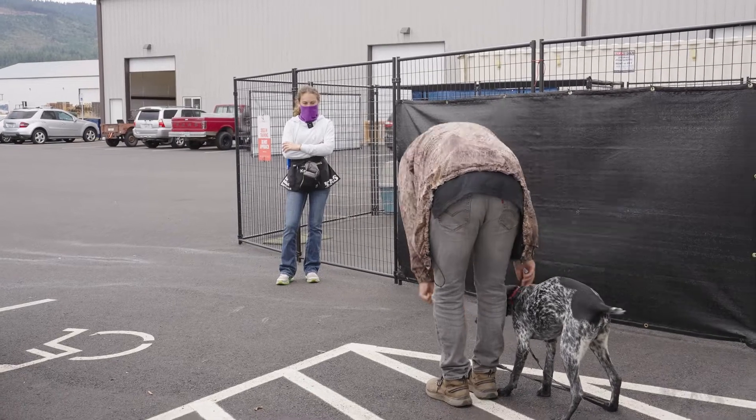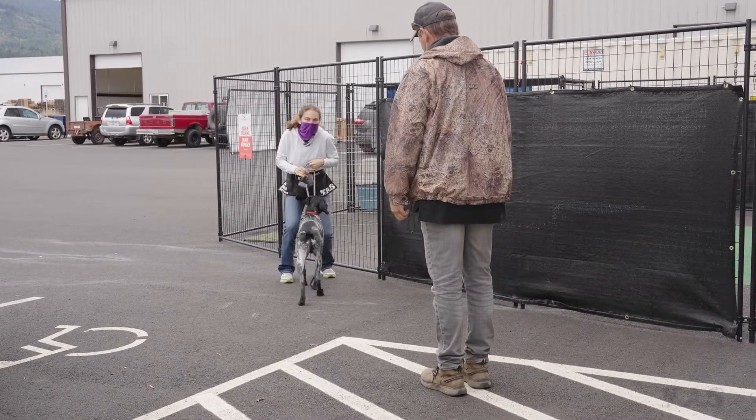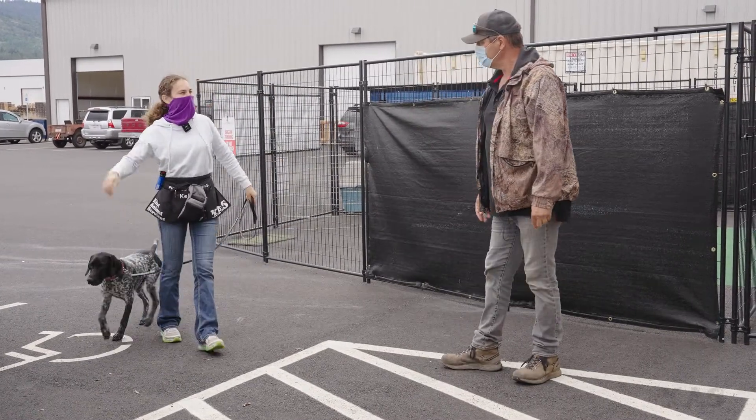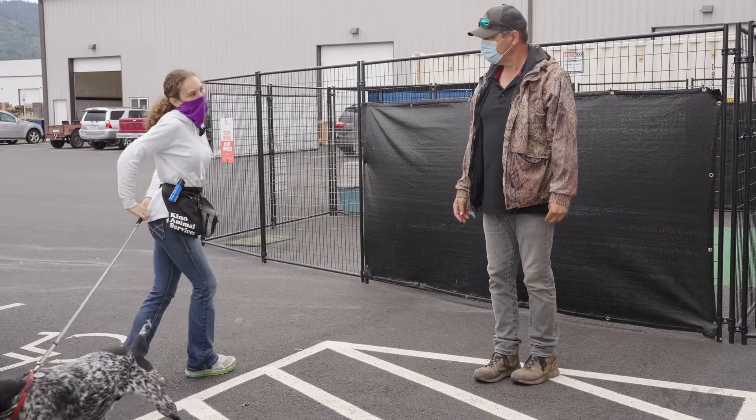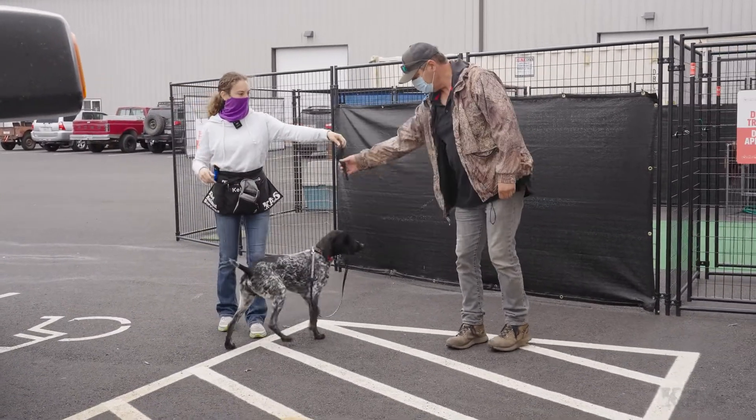Don't worry so much about the collar grabbing yet, because he's definitely ducking you a little — let's just leave it. Especially since we changed the location, we can lower the criteria. Ask a little bit less of him when you first change the location, and then you can build back up.